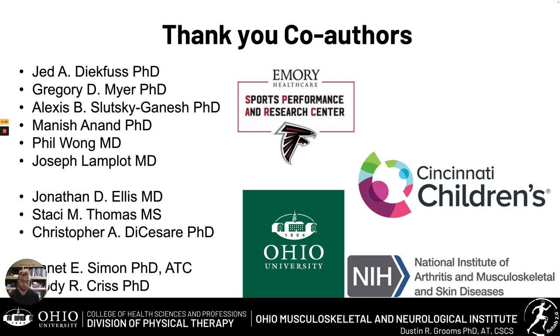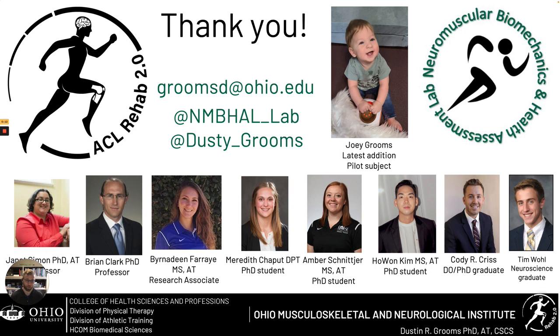This work wouldn't be possible without my exceptional co-authors between Ohio University, Nationwide Children's Hospital, and now Emory's SPARC Performance Center. It's truly a collaborative effort, and thanks to the NIH for funding the work and of course my spectacular lab at Ohio University. They make coming to work every day wonderful and we're very lucky to work with such great colleagues. Thank you very much.